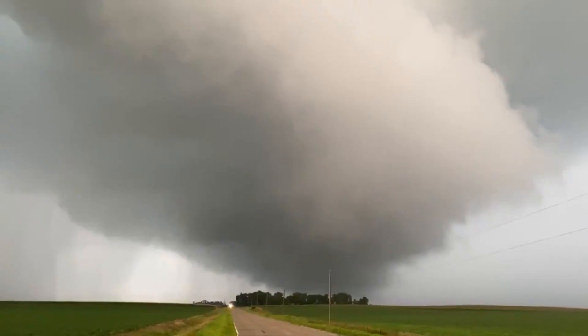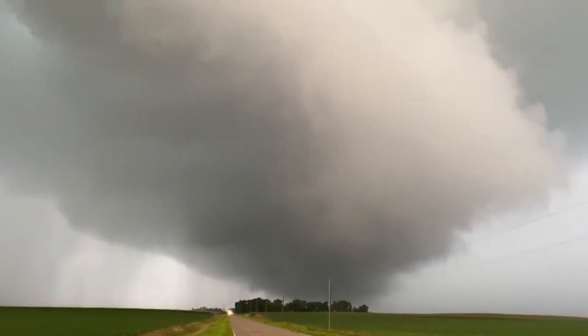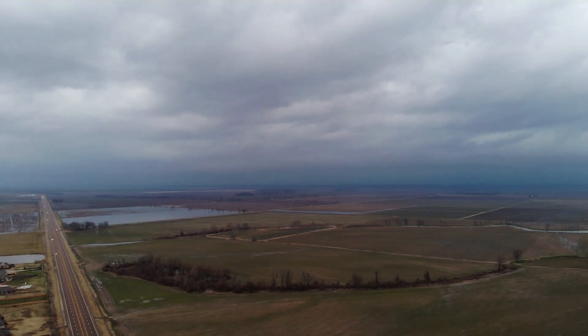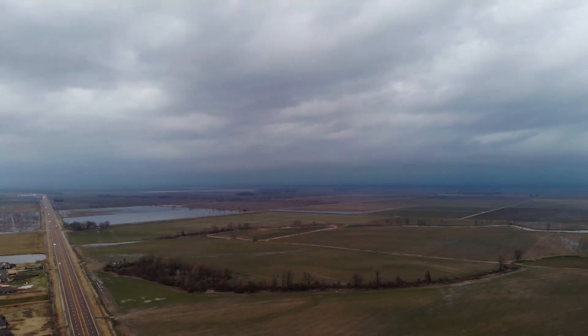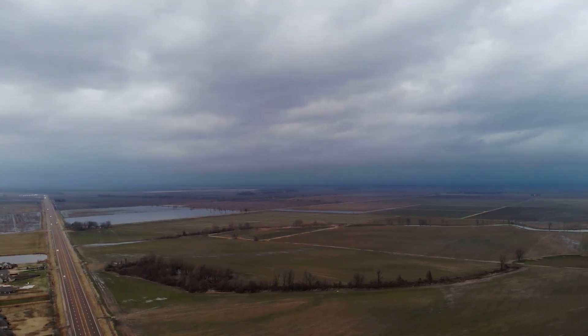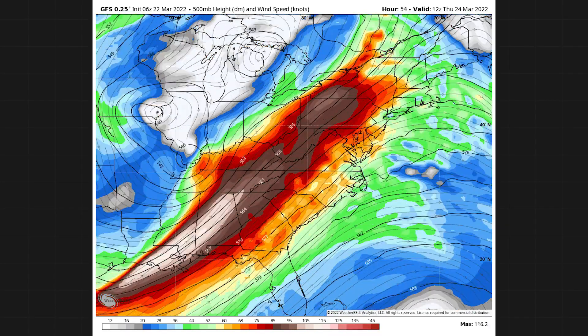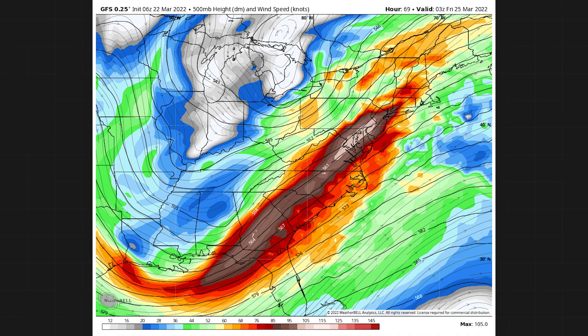Around 6:30pm, however, a couple of thunderstorms formed on the southern end of the line. In the storm chasing world, we call these "tail-end Charlie." The southernmost cell in a line tends to be the most problematic because it has uninterrupted warm inflow from the south — that can help a storm quickly overachieve. At the same time, look at this dip in the jet stream and notice how fast the winds were going. That was integral to the storms.